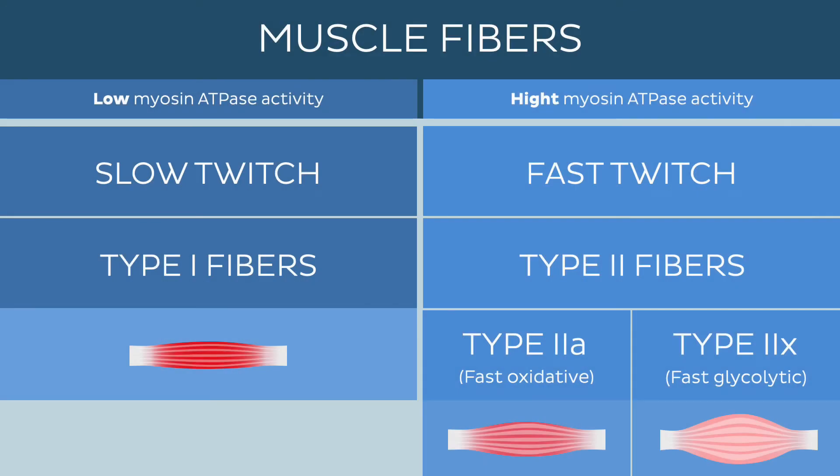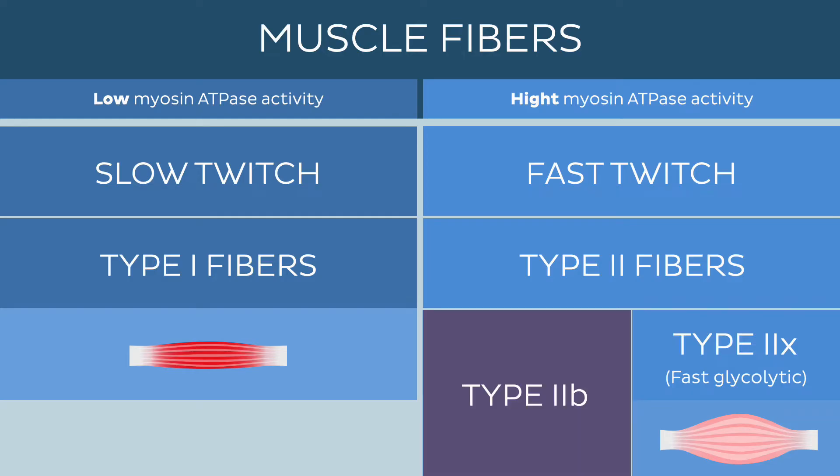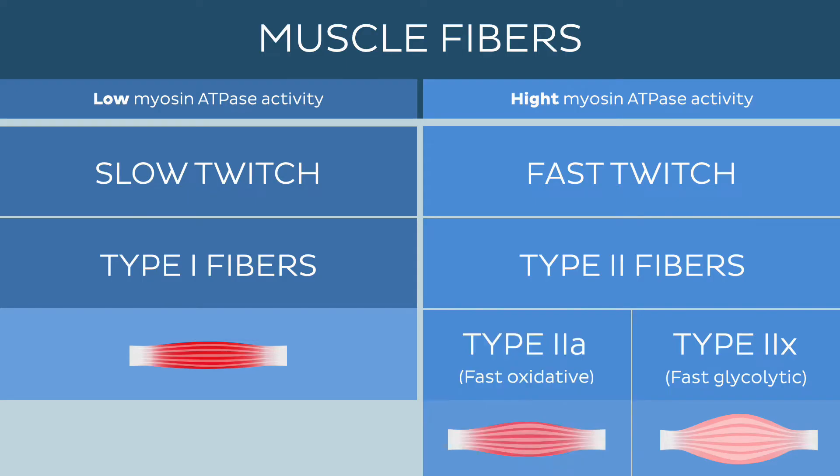Fast-twitch fibers can be further subdivided into type 2a and type 2x fibers. A quick side note: type 2b fibers is often mistakenly used as a synonym for type 2x muscle fibers. However, these are two different types of muscle fibers. In this video, we'll only discuss type 2x, as type 2b muscle fibers are not usually found in human muscle tissue.